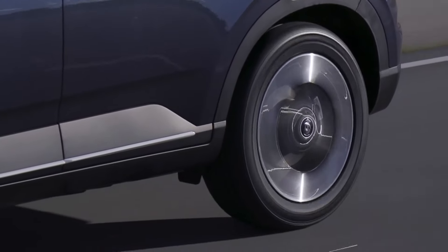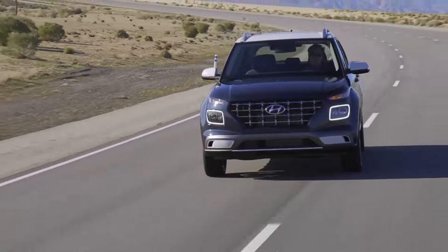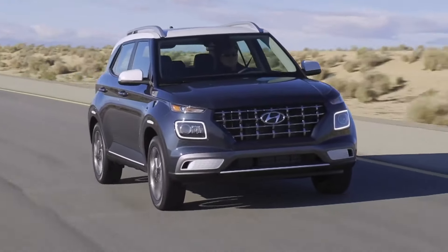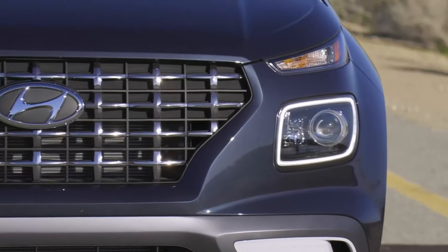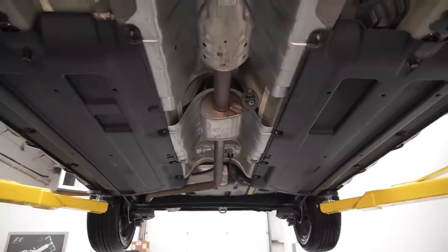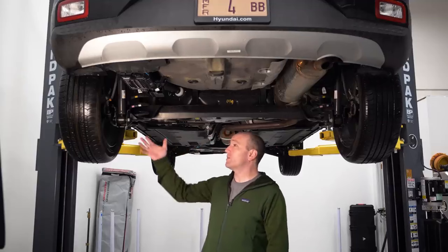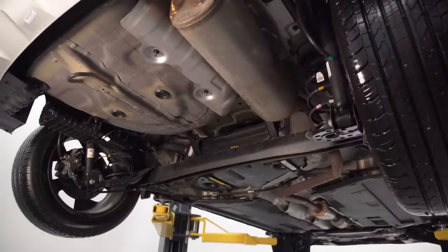When it comes to choosing the right trim level for the Hyundai Venue, the mid-range SEL seems to strike a good balance between features and value. The SEL retains wireless smartphone mirroring capabilities while adding improved safety features and upgrading from the base model's smaller 15-inch wheels. While the range-topping Limited trim offers additional amenities, it may not represent the best value proposition, as the SEL provides a well-equipped package at a more accessible price point.